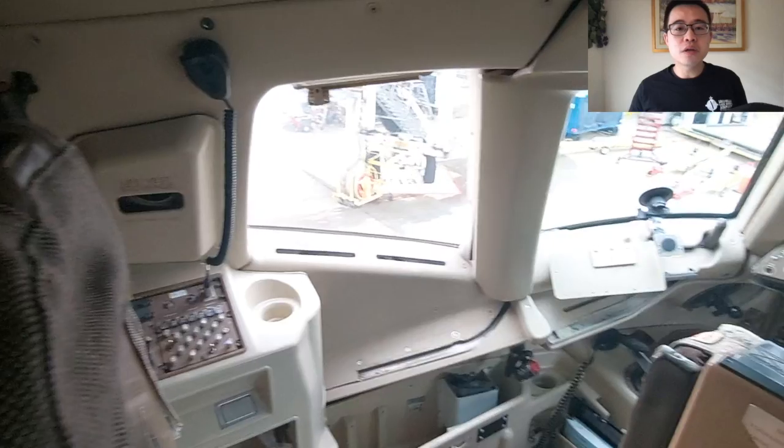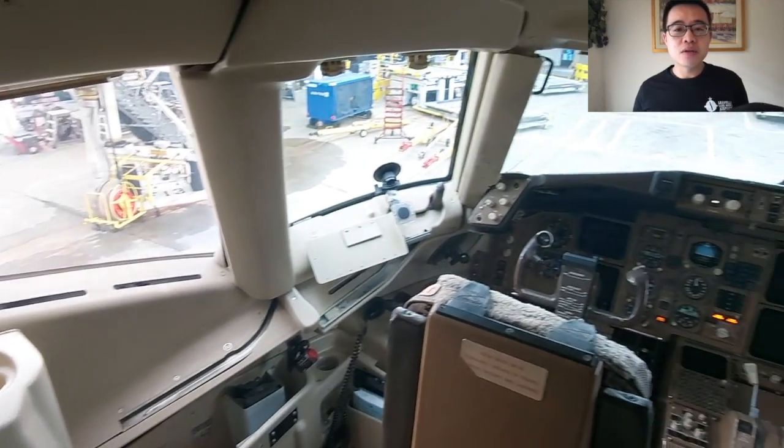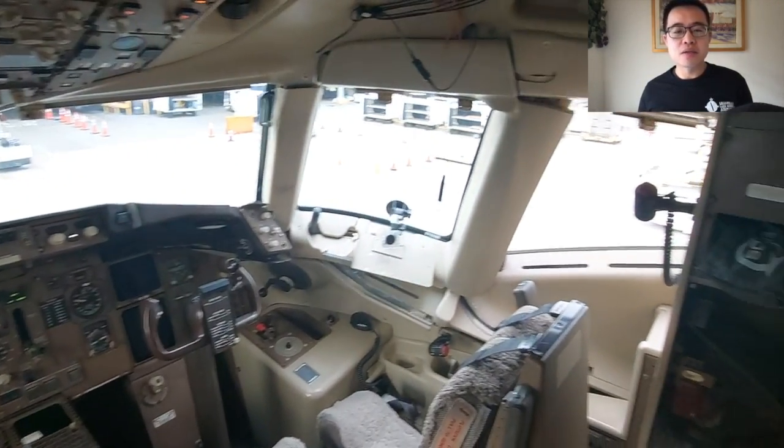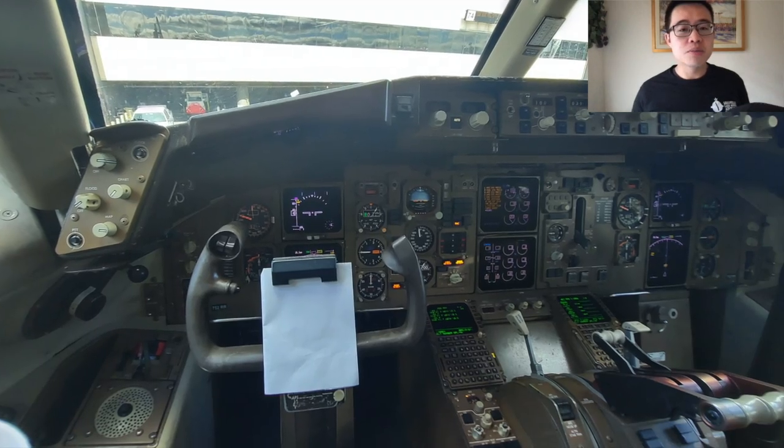Everything just feels larger and heavier. The 757 shares the 767 cockpit — mostly the yoke, panel, windshield, and autopilots are the same. The thrust levers are also borrowed from the 767.